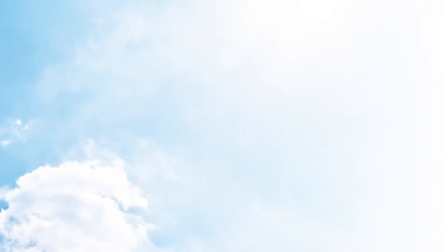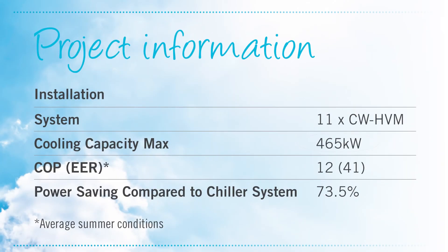The maximum cooling capacity is 465 kilowatts with an input power of only 37.8 kilowatts, delivering an average summer coefficient of performance of 12 — four times more efficient than a refrigerated system — an energy efficiency rating of 41, and power savings of 73.5 percent over a chilled water system.